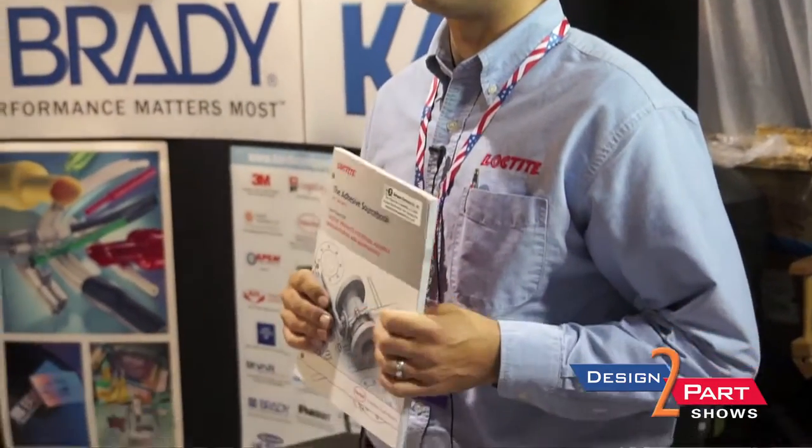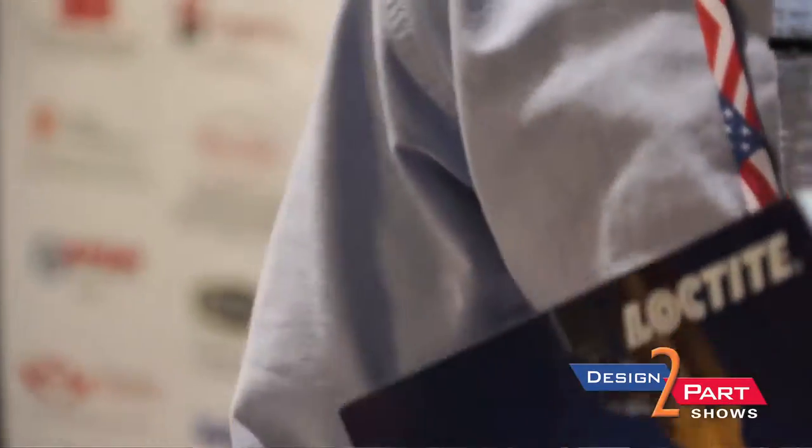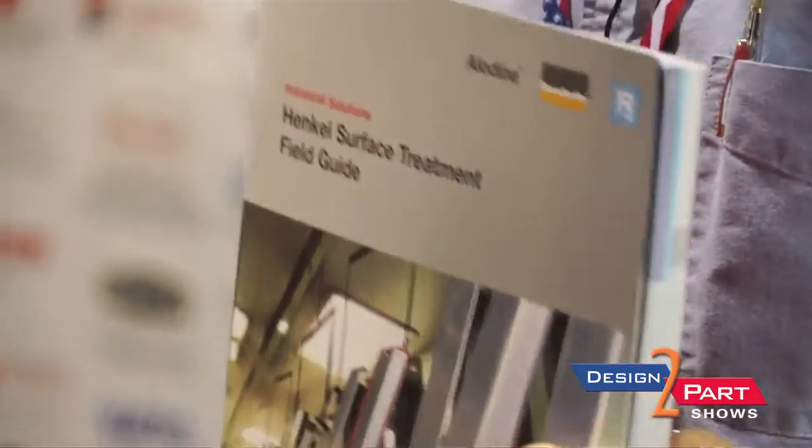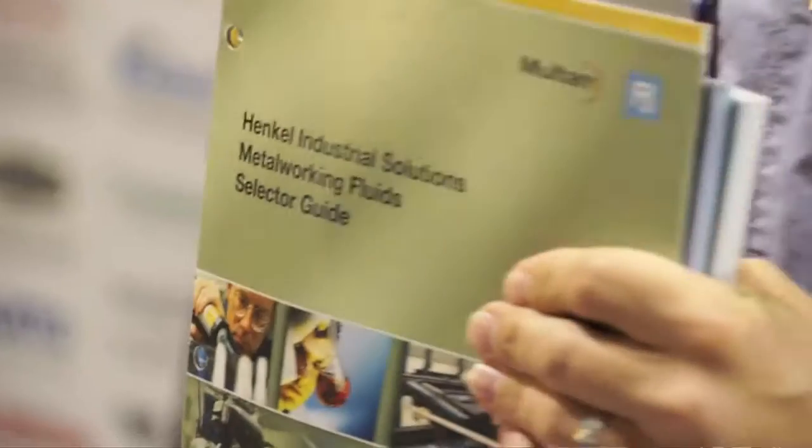Hi, I'm John with Henkel Loctite. I'm here supporting Hardware Specialty's booth. They're a distribution partner of ours and today I'm here to help with engineered adhesives. Henkel is the world's largest manufacturer of adhesives and we offer a full line of adhesive solutions. We also offer dispense solutions, surface conversion solutions for surface treatment, pre-paint, rust prevention, and mold release products. And for CNC machining of metals, we have a full line of metal cutting fluids.